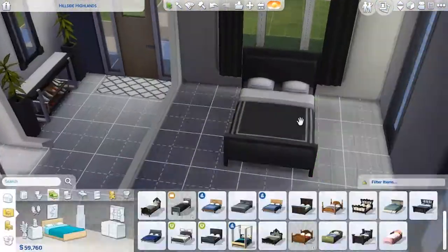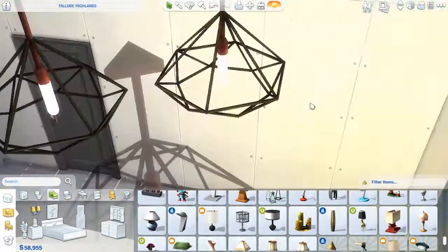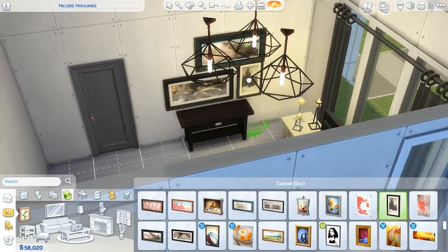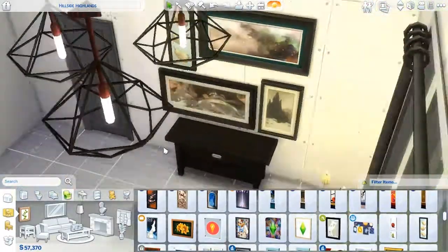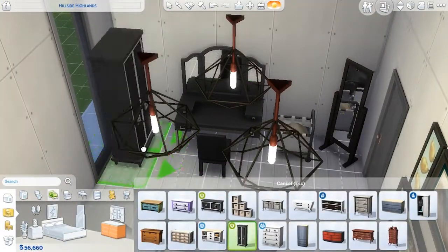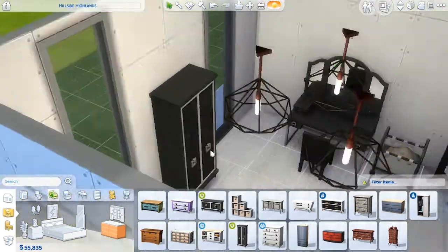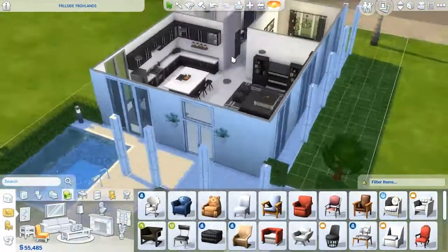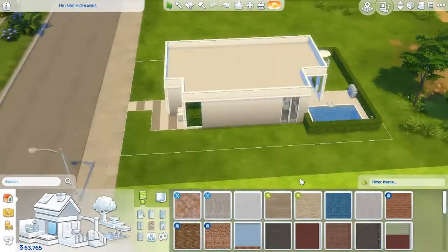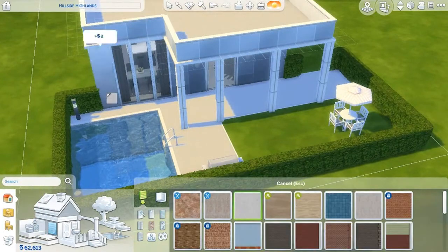The bedroom is a bit smaller than I thought it would be and I didn't add as many elements as I'd have liked, but I got a chest of drawers, a vanity, and a couple of mirrors in there. It turned out cute and those lamps are just amazing. After that you'll see me putting all the wallpaper and paint on the place. I'm wrapping up the build and want to mention a few exciting things happening on my channel.